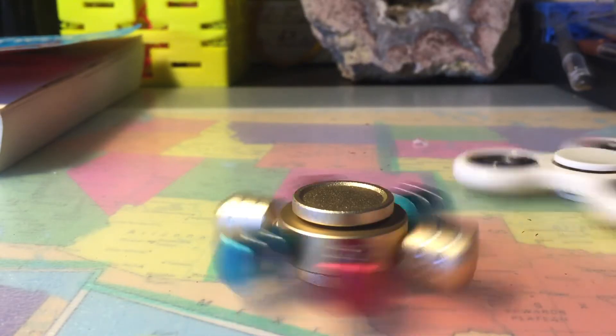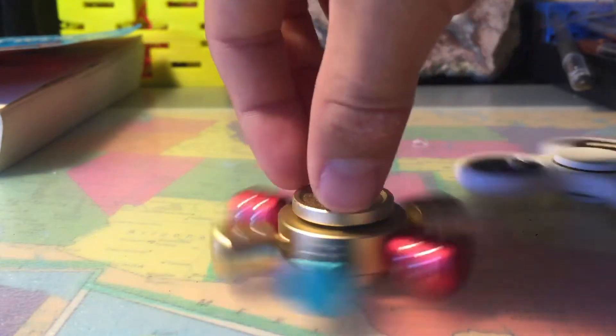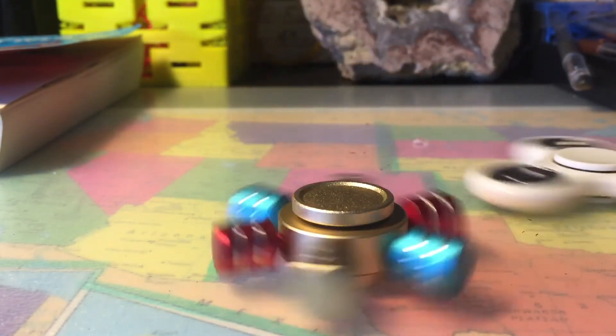The white one is pretty good — I tested that one out. Pretty sure this one is like a 5-minute one if you spin it good.